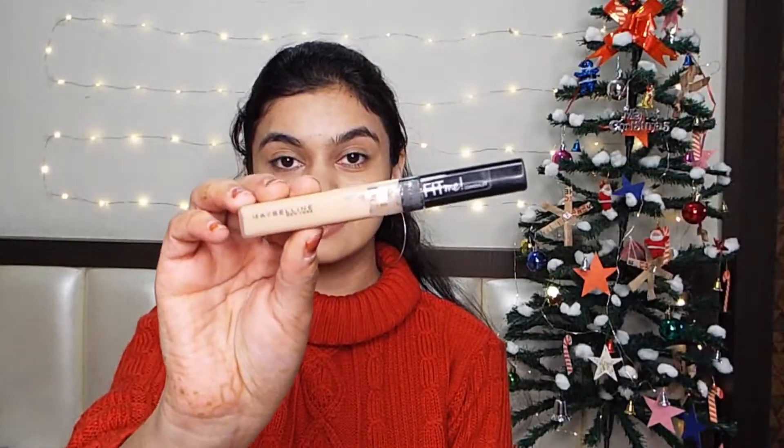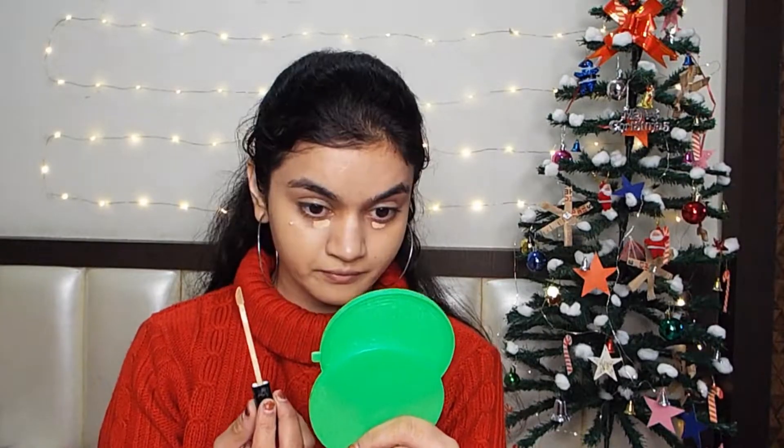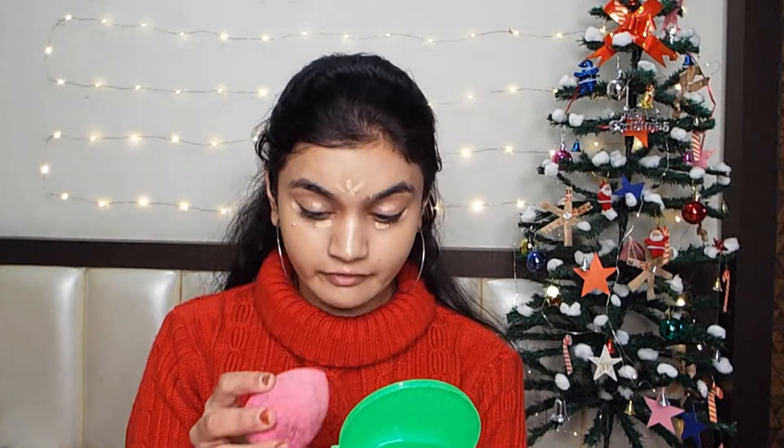Now I am going to blend my foundation with this brush — this is the MAC 265 brush. Now I am going to apply the concealer and blend it with the sponge.